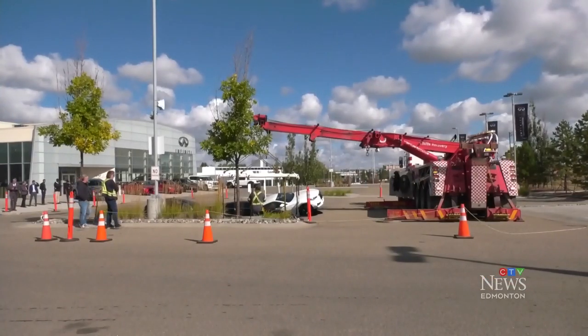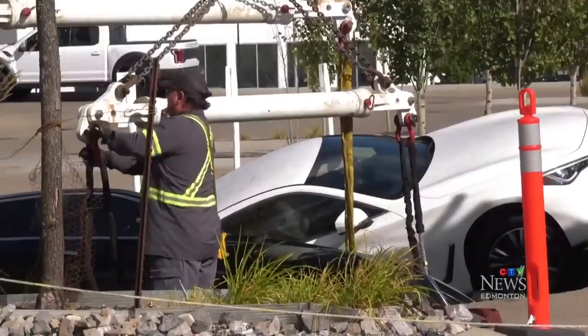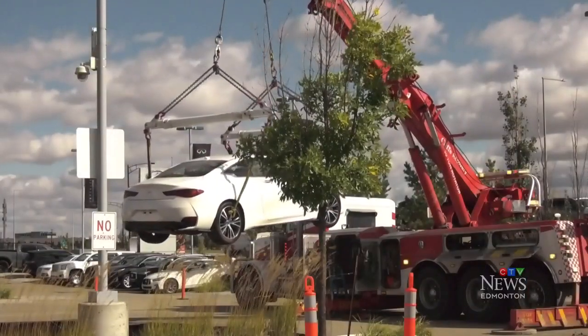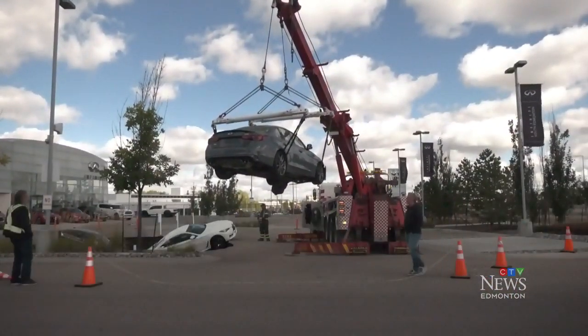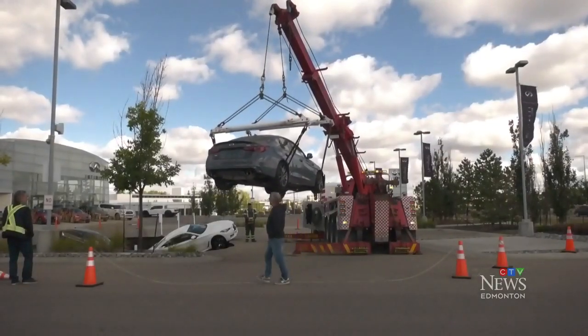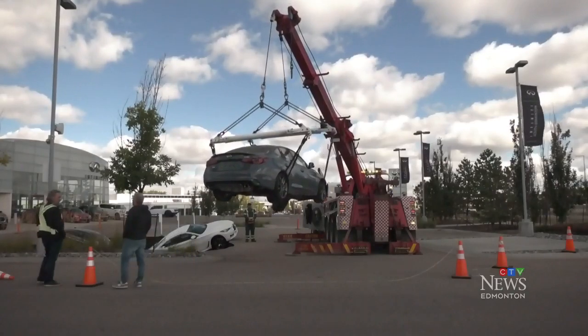A heavy duty tow truck was called in to hoist each car out one by one. An employee with Cliff's Towing says this was an unexpected call. Dale Jackson has been in the business for decades and says this is a rare sight. It's usually out on the road where water escapes underneath, a pipe breaks, stuff like that. But in a dealership? No.